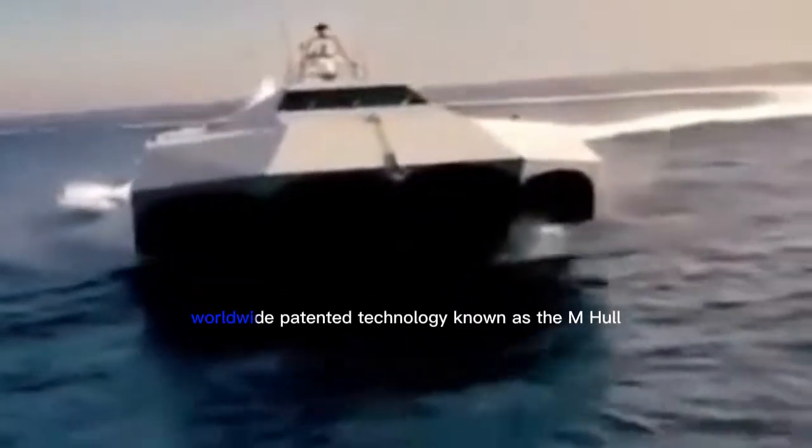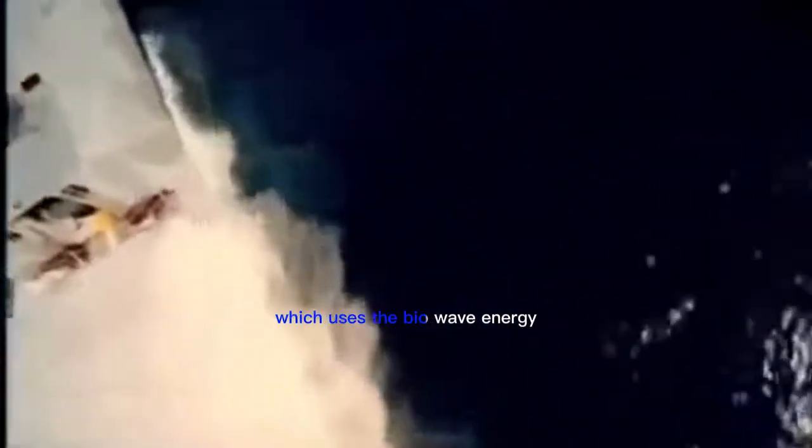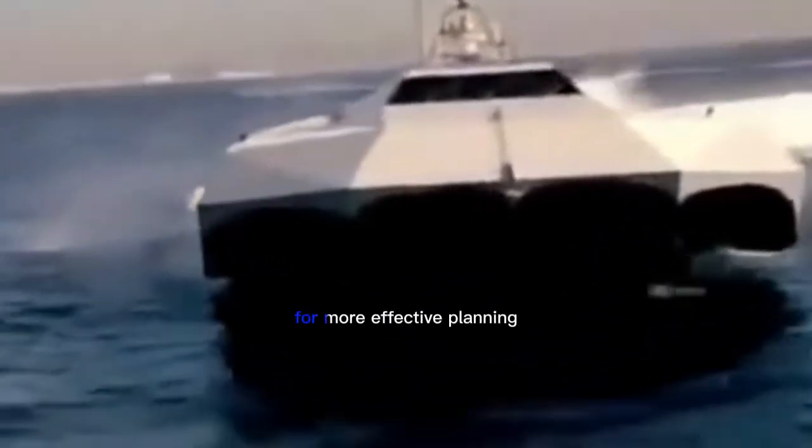Its better performance is a result of Mishipco's exclusive worldwide patented technology known as the M-Hull, which uses biowave energy to provide an air cushion for more effective planing. The vessel is intended for a draft of 3 feet when completely loaded and a speed of 50 to 60 knots.